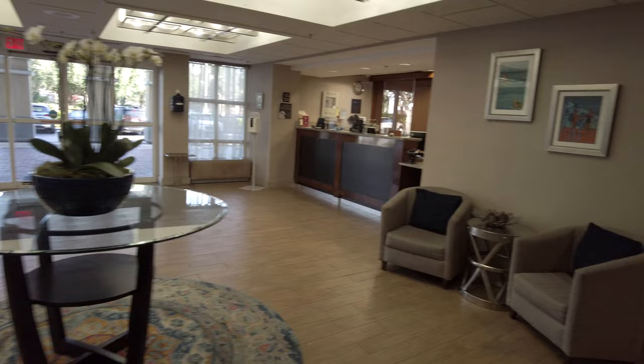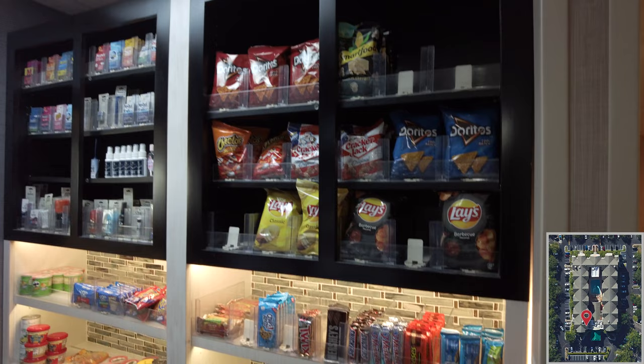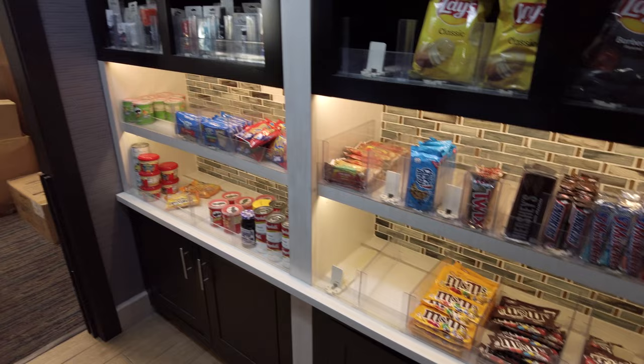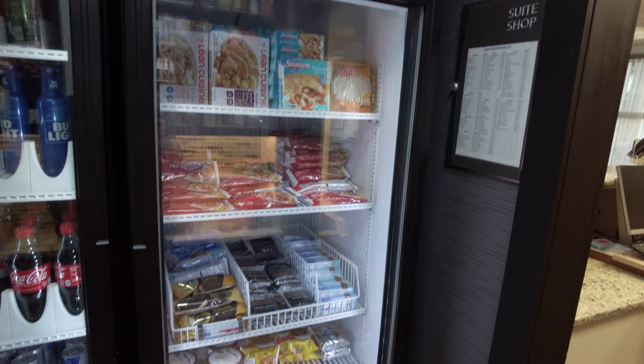I'll come out of here now and show you the mini convenience store that they have at this hotel. No real surprises really — just got your usual snacks, your pharmacy bits and bobs. Got some frozen food that you can cook back at your rooms. All outrageously priced, no doubt.